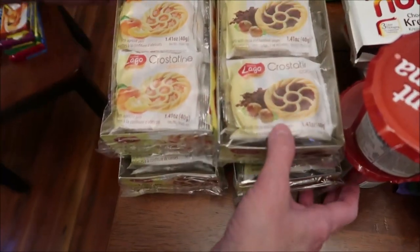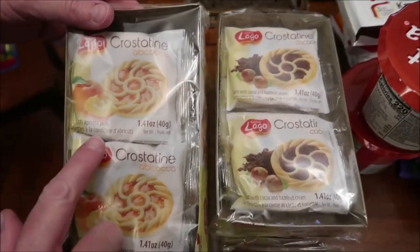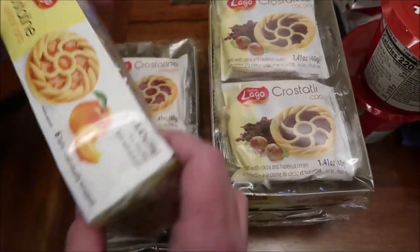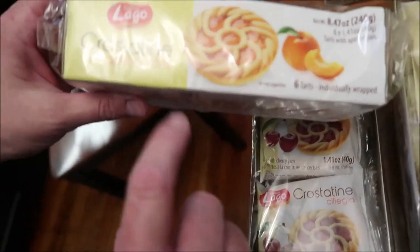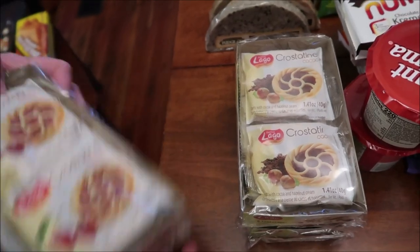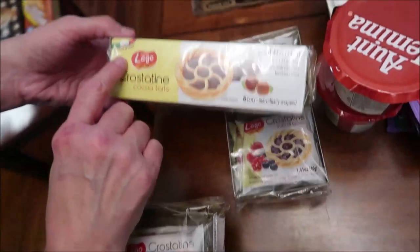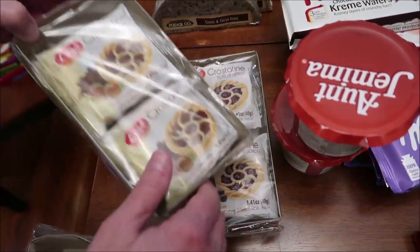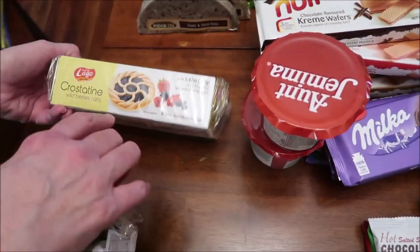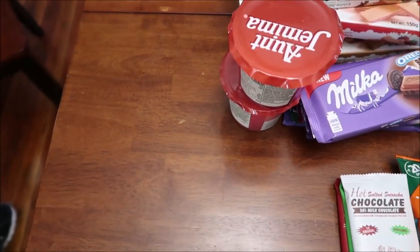These little cookies look so delicious. They have apricot jam — you might be able to see it better from the side. These are apricot tarts, these are cherry tarts, these are cocoa. They're a product of Italy, so those were in the Italian section. And then these are wild berry tarts and they just look so delicious — I had to get all of them, which was every flavor they had.